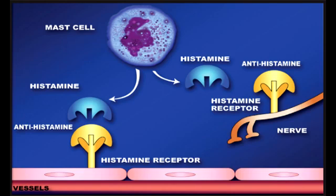The first generation H1 blockers include diphenhydramine, dimenhydrinate, and chlorpheniramine. These are drug names that contain '-amine' or '-inate', such as diphenhydramine and dimenhydrinate.